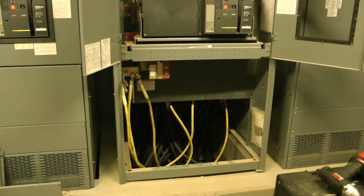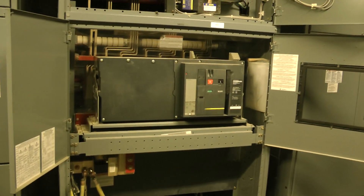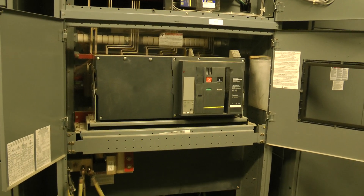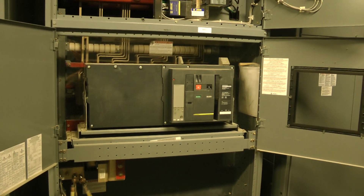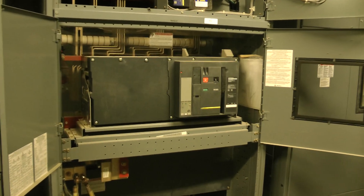We will be doing a complete switchgear inspection, torquing all the bolts, making the bus, doing a high current test on the circuit breaker for the relay functions, doing a complete inspection on the circuit breaker.